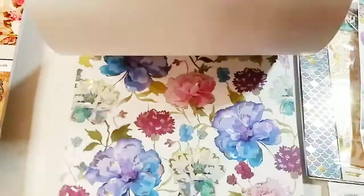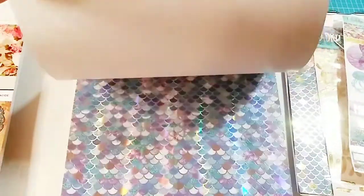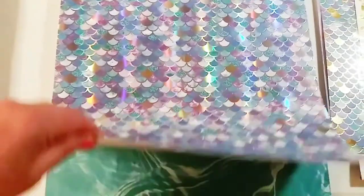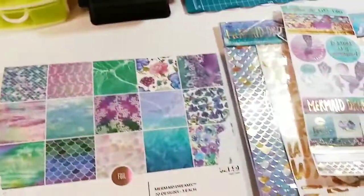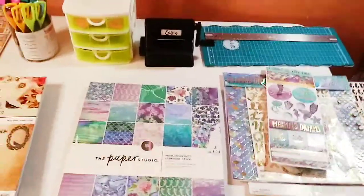I have some more things coming and I will show that in another video. This paper is just amazing — just gorgeous.